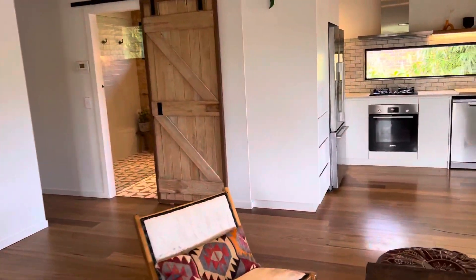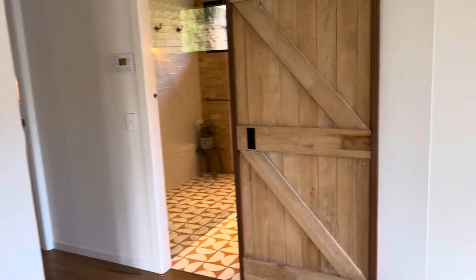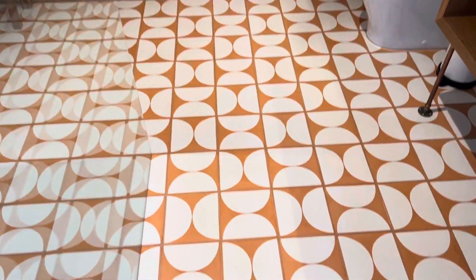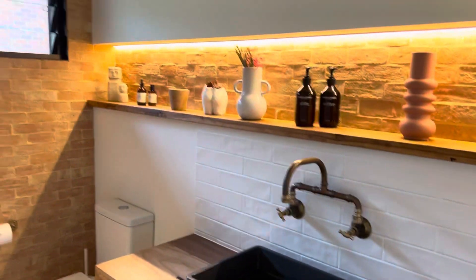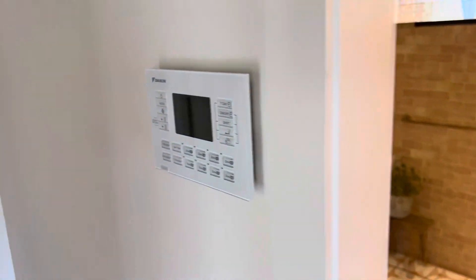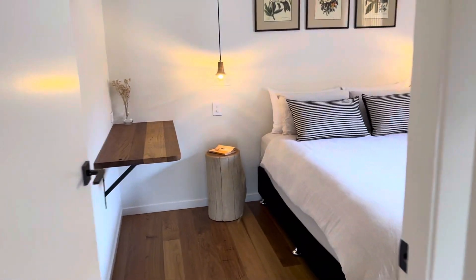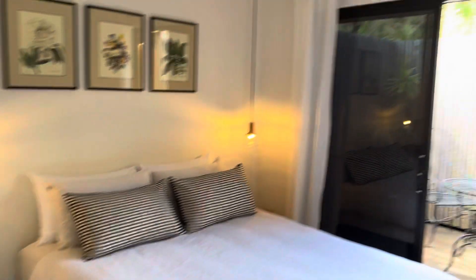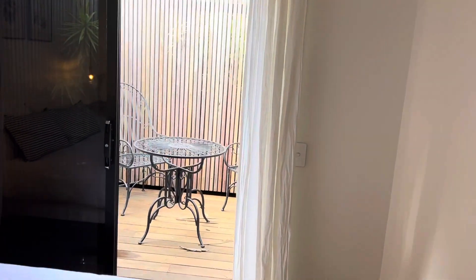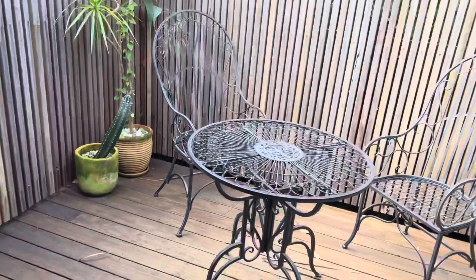This is an absolutely stunning home. In this section here we've got the main bathroom, again completely brand new. You've got these amazing copper features. We've got zoned air conditioning throughout. This would be bedroom three — ducted air conditioning — it has its own veranda. Nice and private space out here.